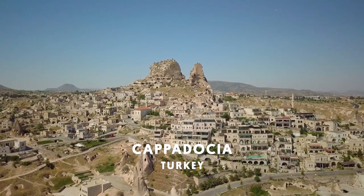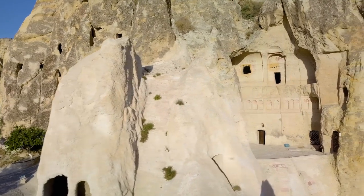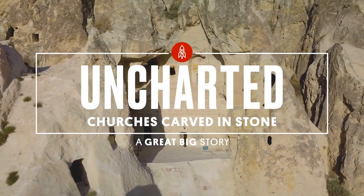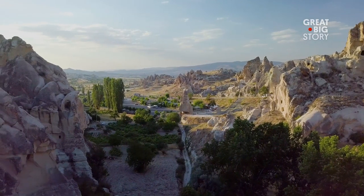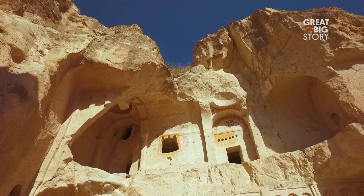In the Turkish region of Cappadocia, hidden in the hallowed rocks, lies some of the oldest Christian churches in the world. The Göreme Open Air Museum is a cluster of monasteries and churches dating all the way back to the 4th century.